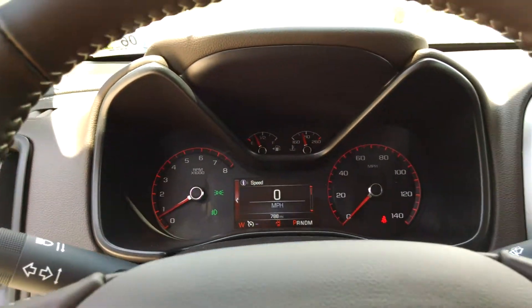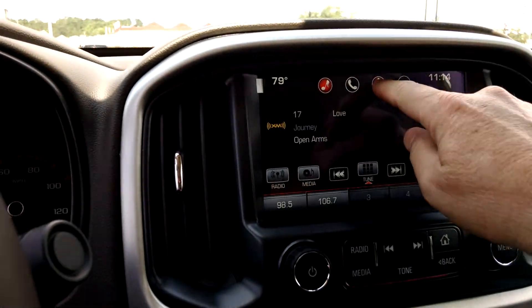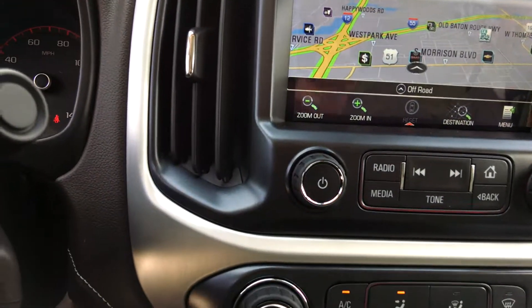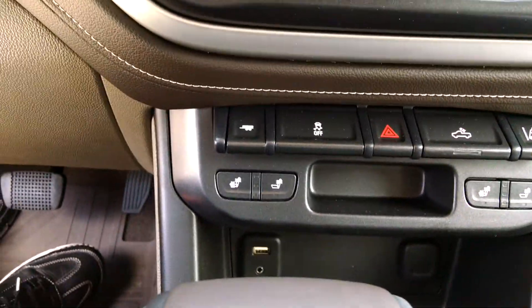788 miles. It has touchscreen navigation, heated seats, and lane departure warning.